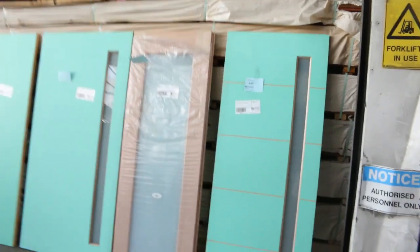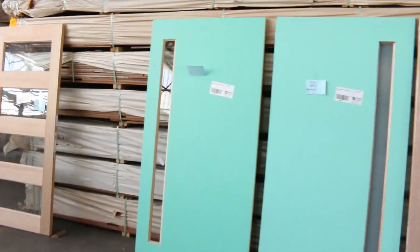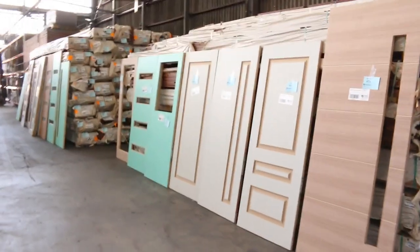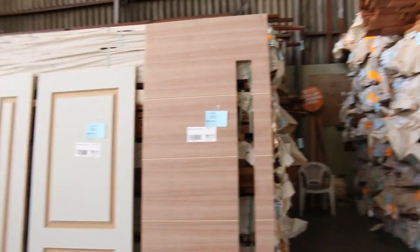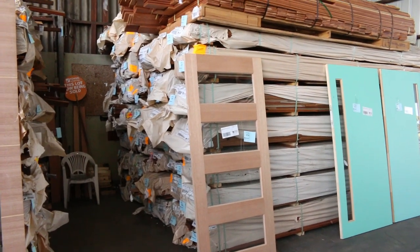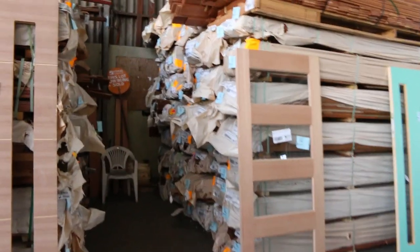Moving into the shed, we've got a massive influx of doors as well. All these entrance doors you can see along here are all unreserved — some are glazed, some are ready for glass. We've got internal doors, joinery doors, the whole works in doors. Heaps more spotted gum inside here in beam sizes.